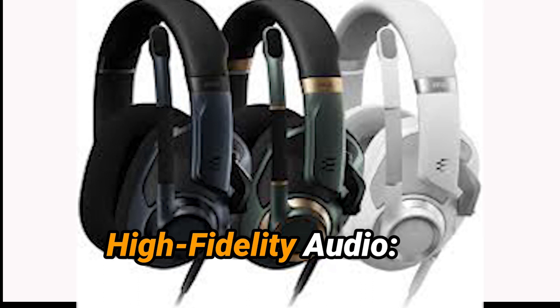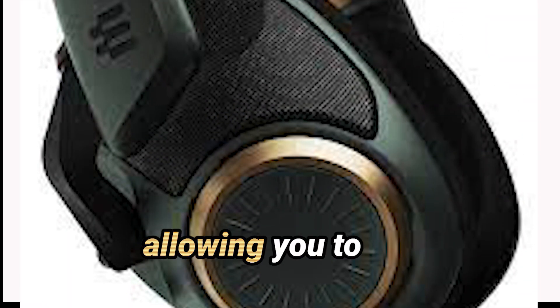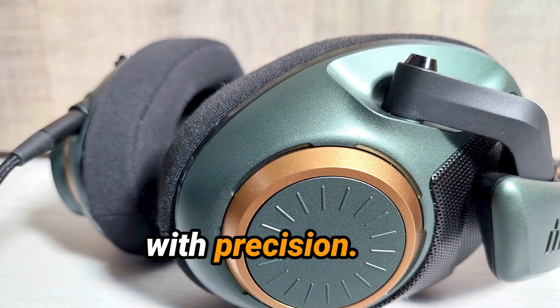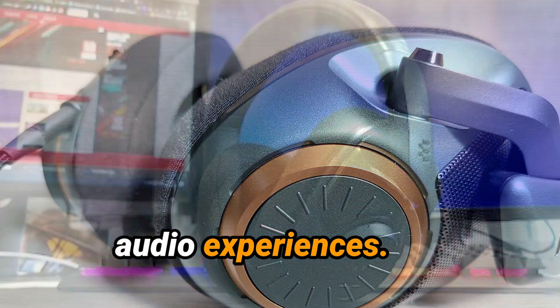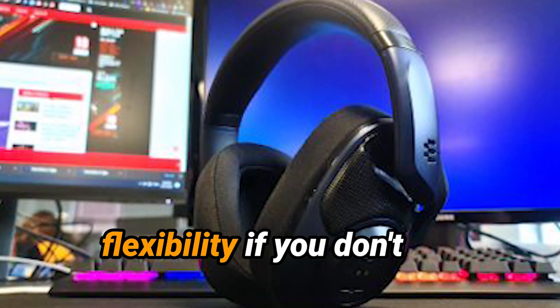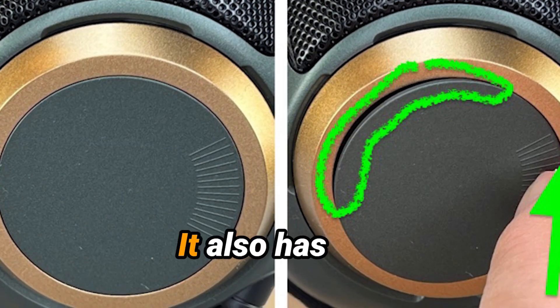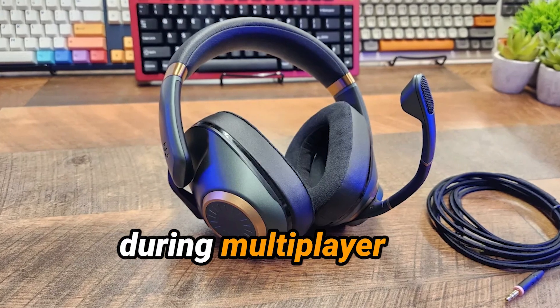Sound Quality: The Epos H6 Pro delivers clear and detailed sound, allowing you to hear a wide range of frequencies with precision. It's designed for immersive gaming and high-fidelity audio experiences. The boom microphone is detachable, providing flexibility if you don't need the mic for certain sessions. It also has noise-canceling technology for clear communication during multiplayer games.